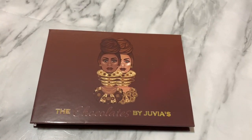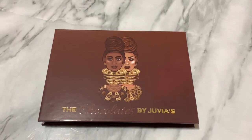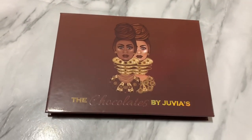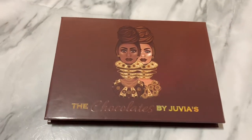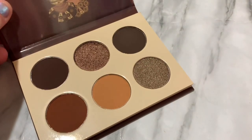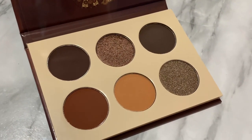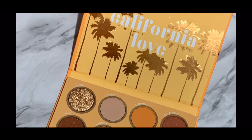Another palette I'm decluttering is the Juvia's Place Chocolate palette. There was an error in my order — they sent me this palette when I ordered the Berries palette, so I basically got this one for free. But it's just a neutral palette with a lot of brown tones, so it's not for me. I already decluttered it to my friend. It is beautiful for a neutral palette but I am not a neutral girl.